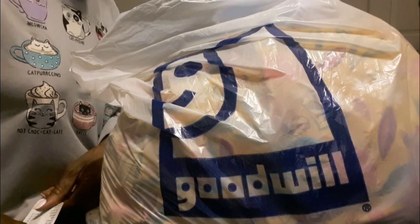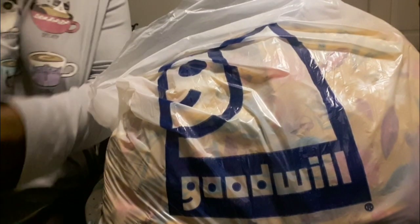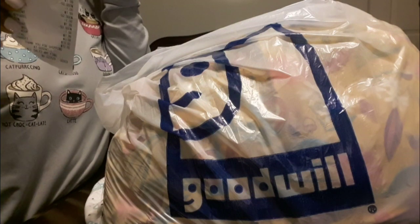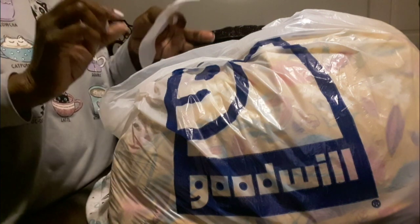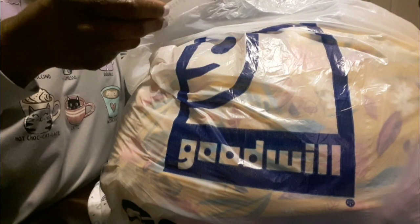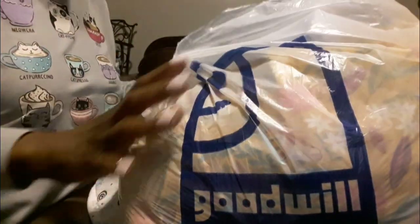Hey guys, welcome back to our channel. We've got a small haul and a bag opening. Today we went to a Goodwill store — didn't know the color of the day — but I'm so glad we got a chance to go because they had 50% off yellow tags. This bag was nine dollars and 92 cents; they asked if I wanted to round it up and I said of course, so it became ten dollars. Here's my receipt for all of this good stuff.